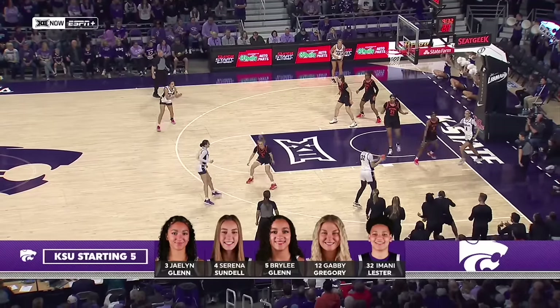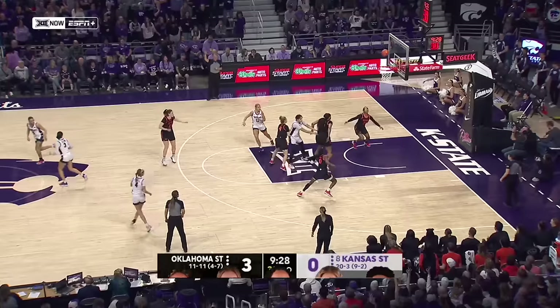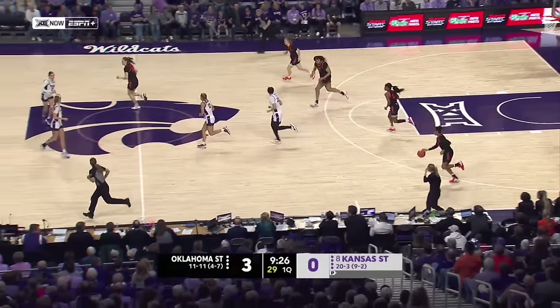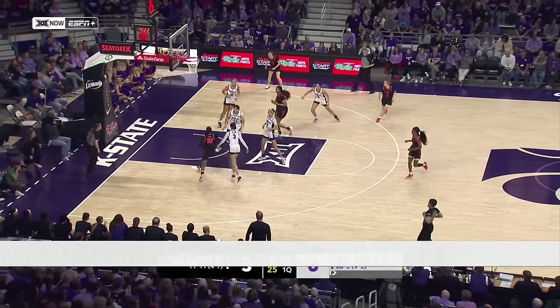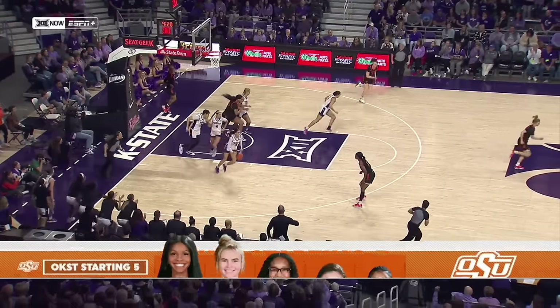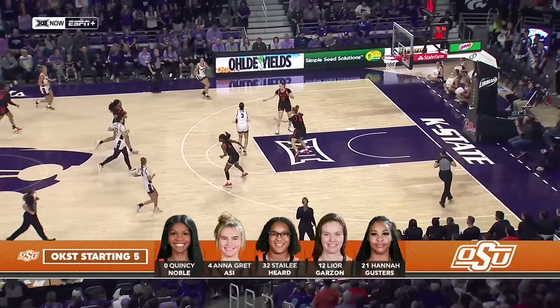A hard take by Sundell. K-State will answer with a three. Briley Glenn not able to hit, and Hurd gets the rebound. Hurd early has been a catalyst. She's put in a lot of minutes and she is going to be aggressive. That's where the backline defense has to come in for Kansas State.